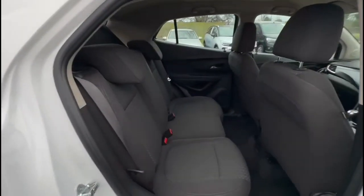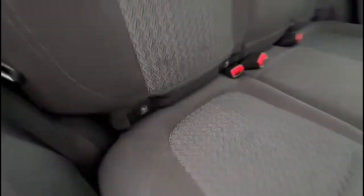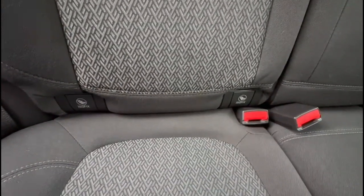Inside the rear is a spacious seating area with grey cloth trim and individual headrests, plus ISOFIX provision for compatible child seats on the outer seats.